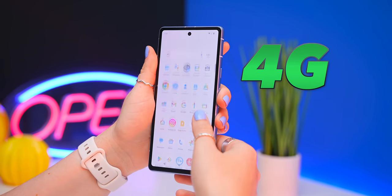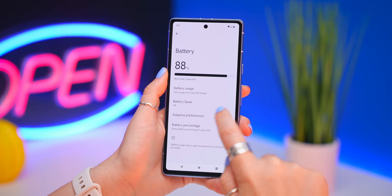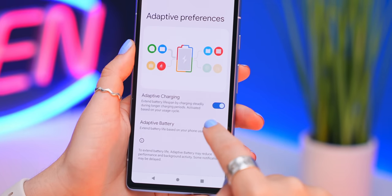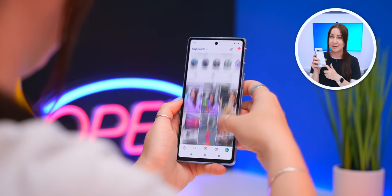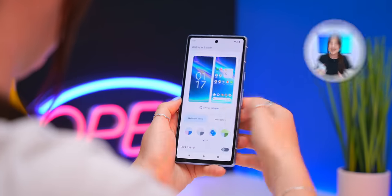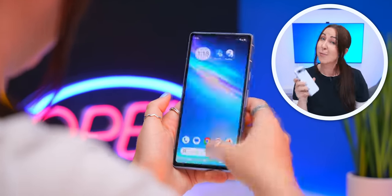5G is used for streaming and gaming, while 4G handles general navigation. Inside Battery settings, turn on both 'Adaptive Charging' and battery optimization — this bumps up your battery life a little and, more importantly, increases the lifespan of your battery by months, possibly even years.